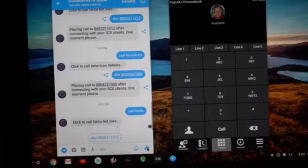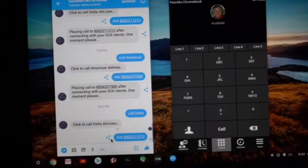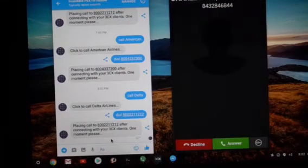So it's asking us to confirm the call. Now we'll pick it up on the 3CX client and then it'll connect to Delta.